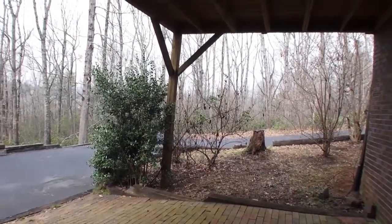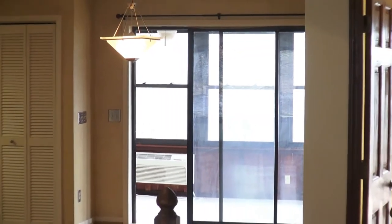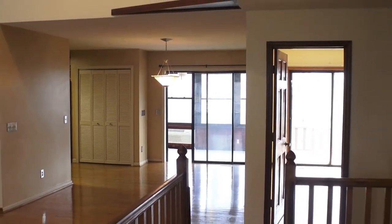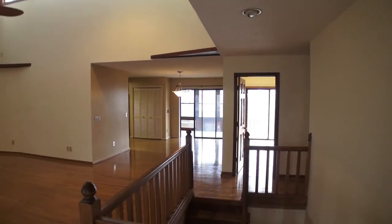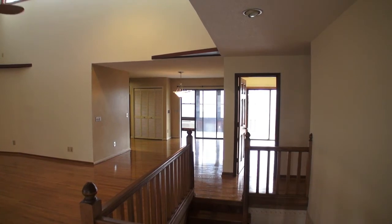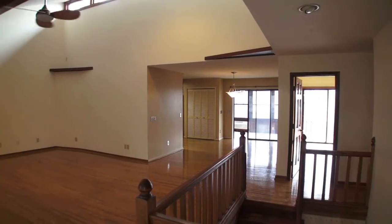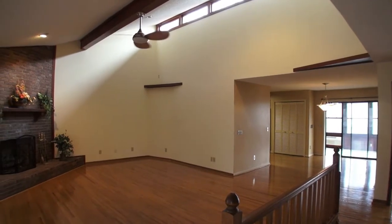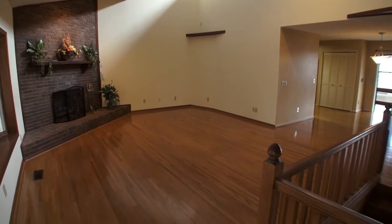Coming in the front door of 206 Oak Forest Lane — I want to show you the layout and then the individual rooms. As I come in, you'll see the banister and the stairs leading down to the lower level. Behind me is the sun porch; to the left is the kitchen. As I pan over to the left, you have this beautiful vaulted ceiling with lights and windows up top with all the light coming in.